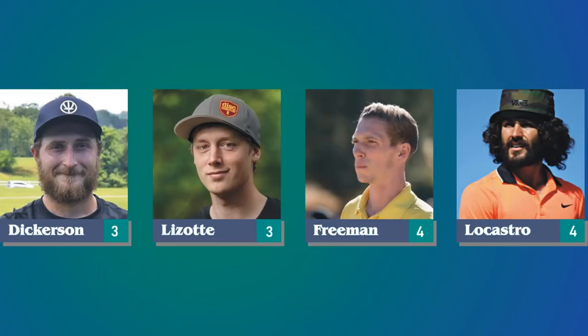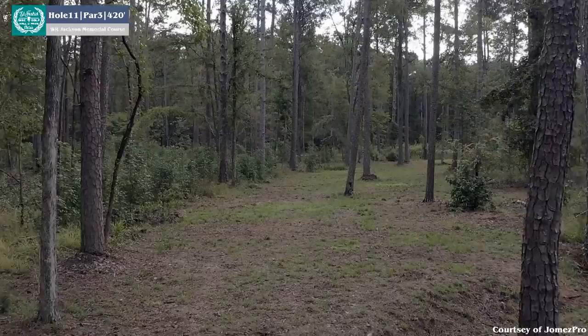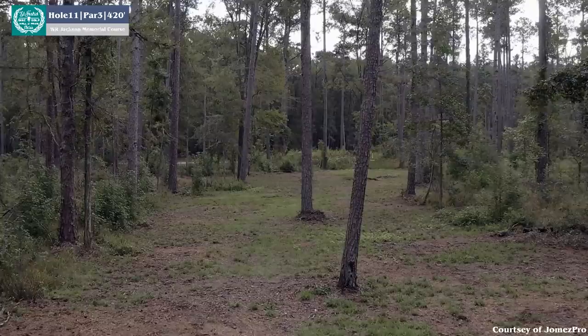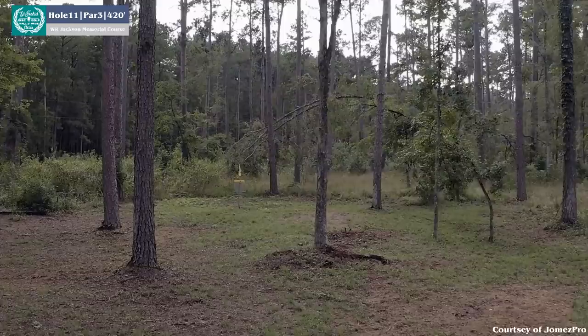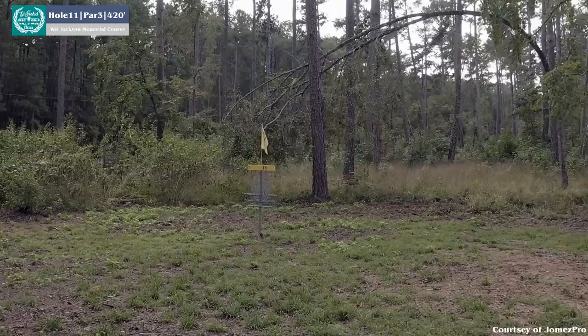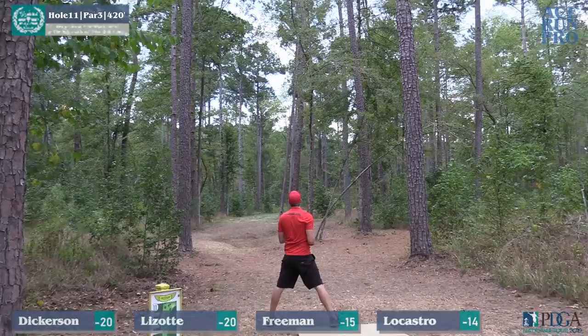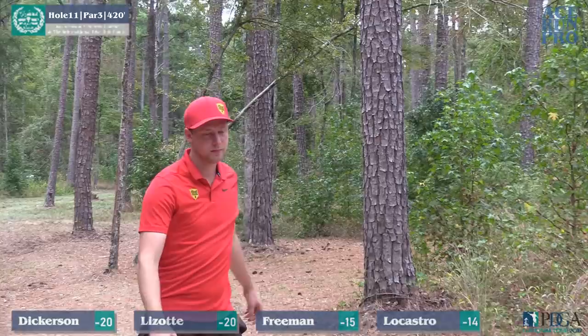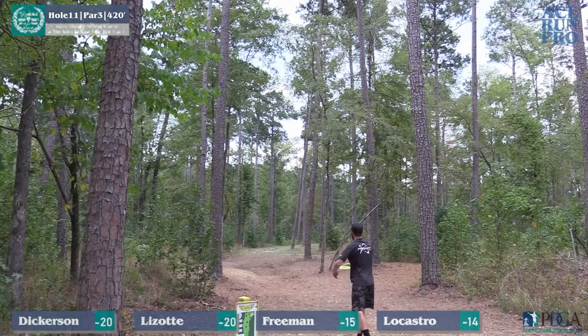Joel and Castro finish hole 10 with a bogey. Moving on to hole 11, which is a par 3 at 420 feet. It's a big turnover line — there is a forehand option too — but ideally you want to get something high up in the air past some guardian trees to give yourself a nice birdie look. A lot of pros were saying nobody on the card was even getting to the green. Simon turning one over looks to be in good position. Matt Dollar actually aced this hole earlier today. Dickerson going F5 again off the tee, the same disc he carved up the previous hole with.